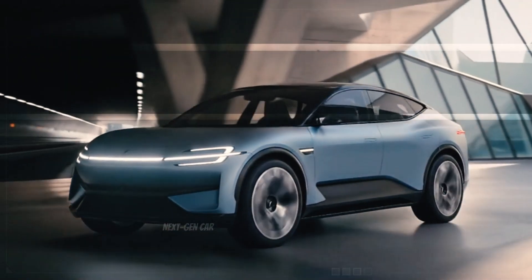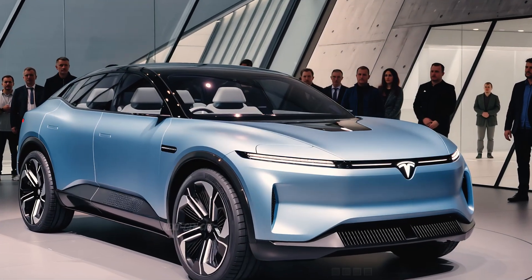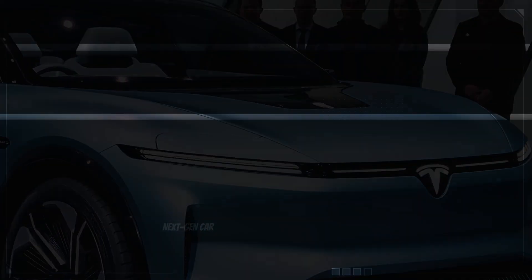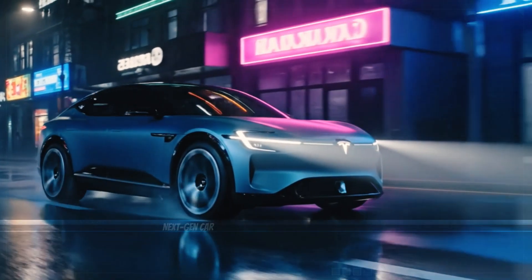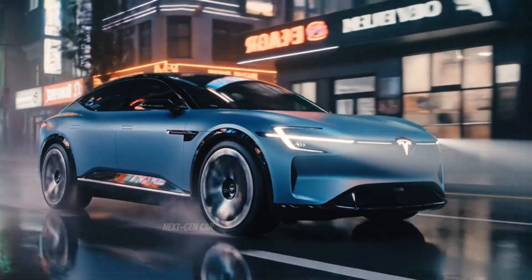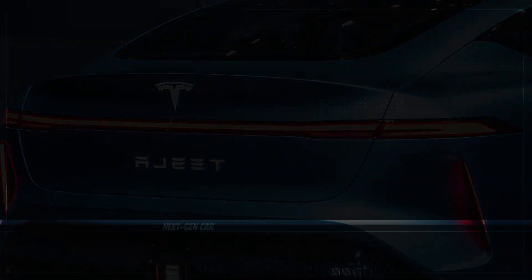The 2026 Tesla Model 2 represents a new chapter in automotive history — one where innovation meets accessibility. It's compact but powerful, minimalist yet luxurious, affordable yet futuristic. Tesla has built cars that changed industries before, but this one might just change the world. With a starting price of $25,000, incredible range, and groundbreaking design, it's the Tesla for everyone. Let us know in the comments what you think. Don't forget to like, subscribe, and share. The future of driving just got a whole lot closer — the road to the future is electric.